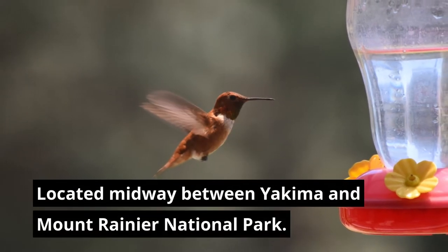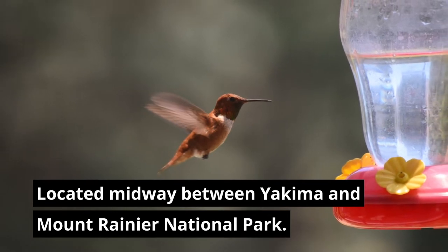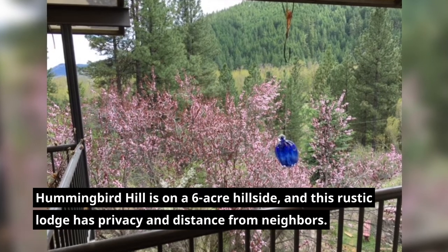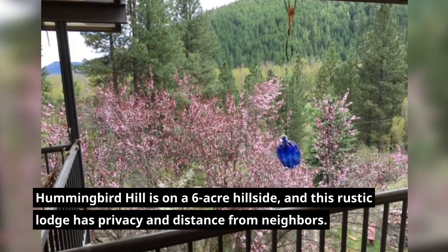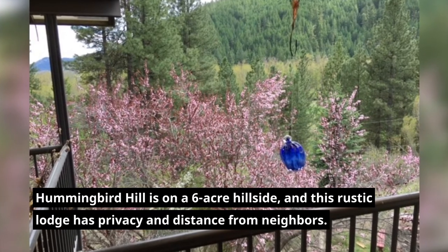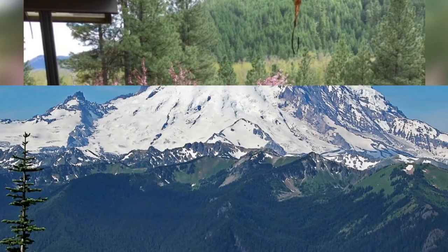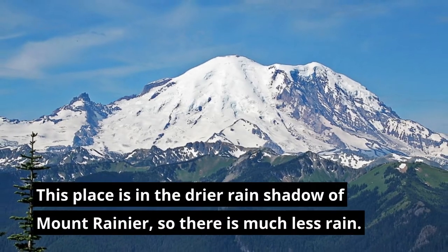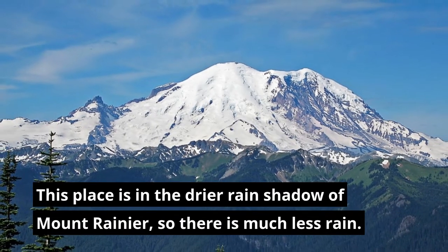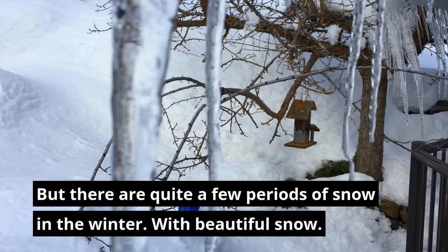Located midway between Yakima and Mount Rainier National Park, Hummingbird Hill is on a six-acre hillside and this rustic lodge has privacy and distance from neighbors. The place is in the drier rain shadow of Mount Rainier, so there is much less rain, but there are quite a few periods of snow in the winter with beautiful snow.